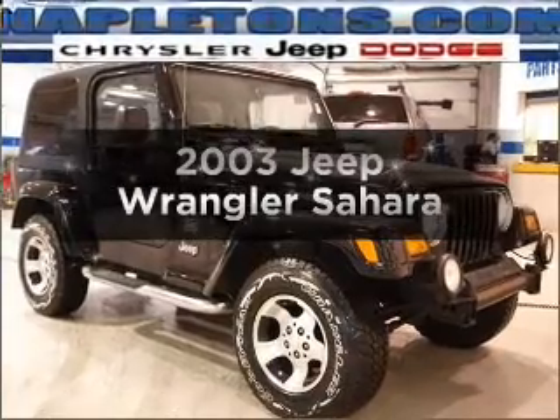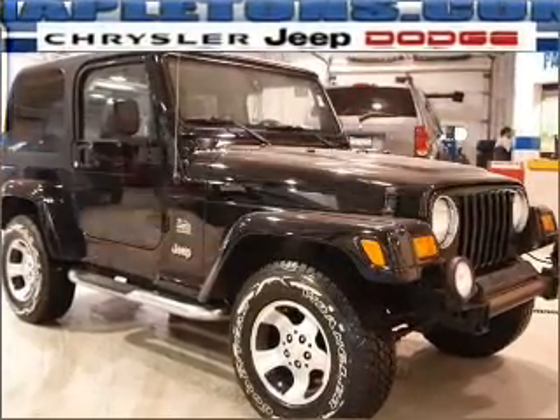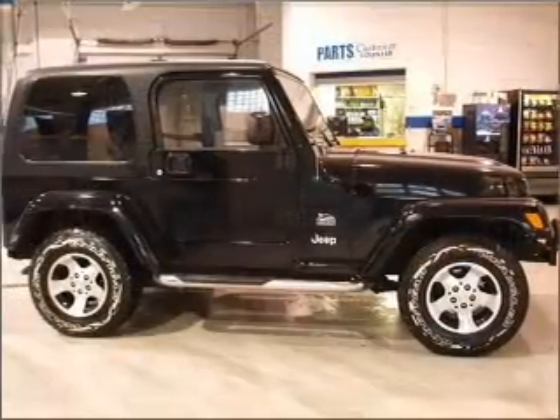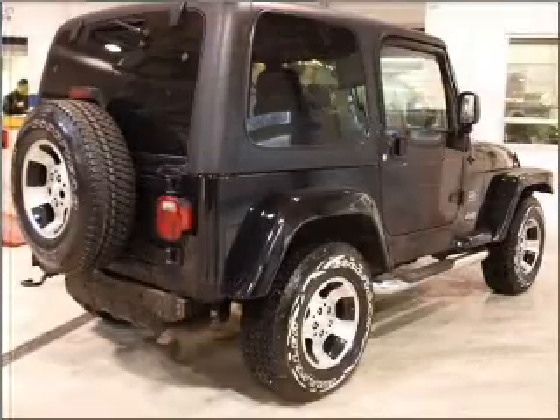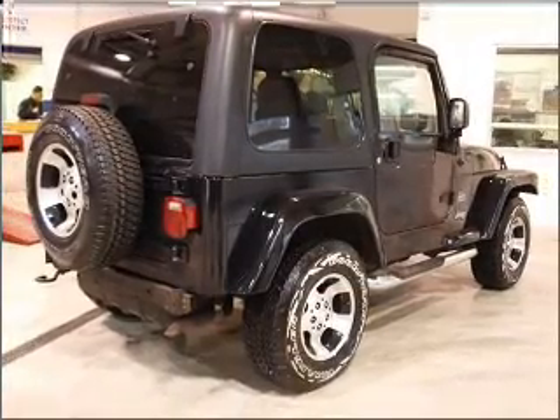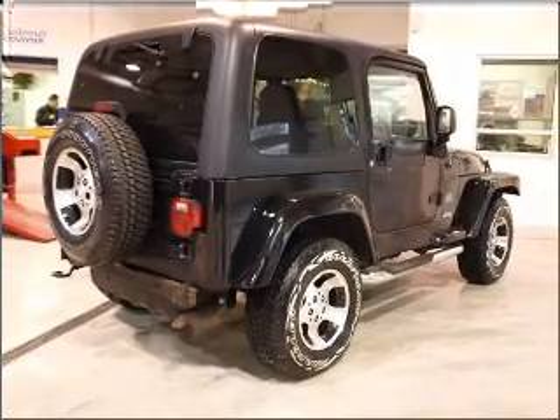Check out this 2003 Jeep Wrangler. If you're looking for a first-rate auto, this one could be yours today. With a reliable six-cylinder engine that responds smoothly to its automatic transmission, premium wheels give a more luxurious look.